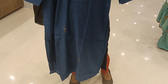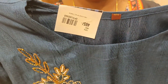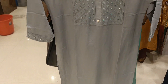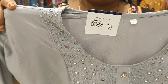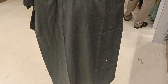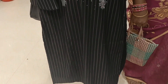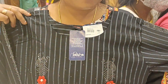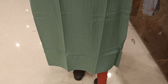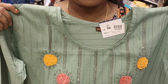Branded frocks are also available at the same cost — you get more value here. I will show you a simple rayon frock with a mirror work design that costs just 265 rupees. Another simple rayon frock costs 590 rupees. There is also a black color option of slightly better quality, costing 330 rupees.